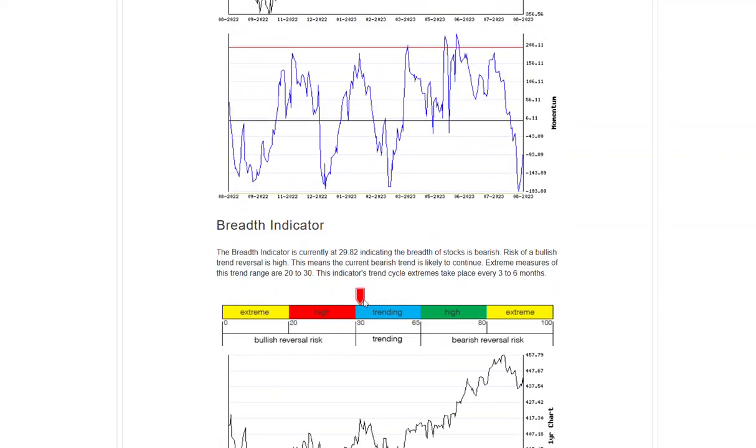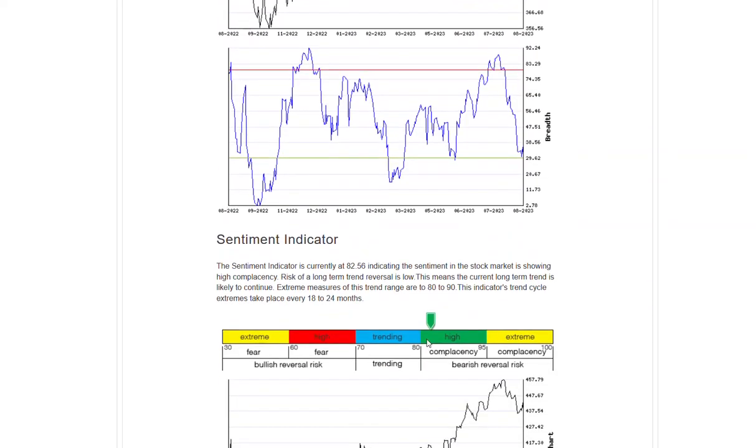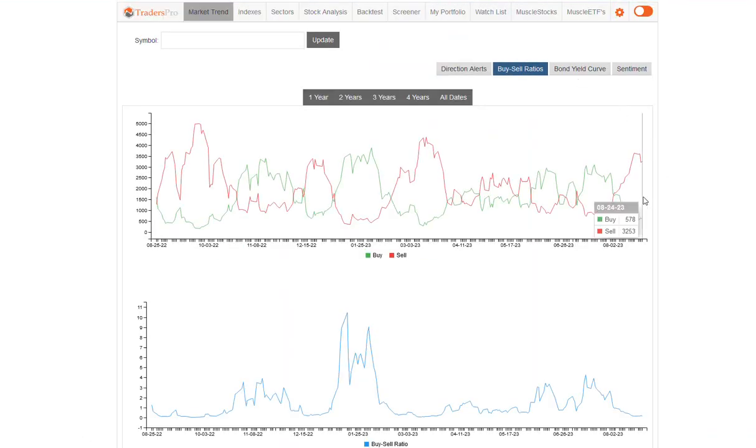Breadth ticked up just a little bit, but still actually in that bearish trend. Sentiment still holding up fairly well. The buy-sell ratio is pulling back, looking like that may be enough of a pullback here. Maybe we get another little bit of a move back up and then down and then one more move back up.